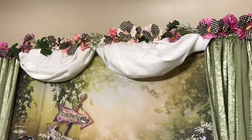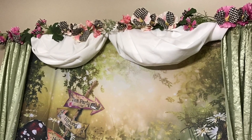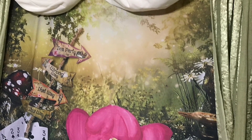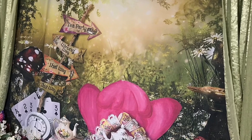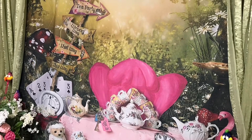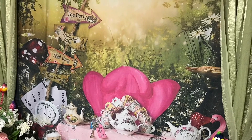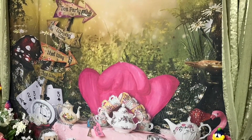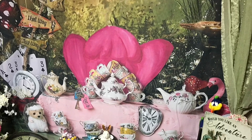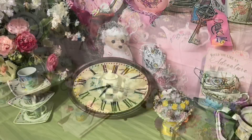That backdrop, the flowers, everything was just so beautiful, so wonderfully put together. My daughter is so good at putting great displays together. Look at how that backdrop looks — it is just beautiful and fits perfectly into our theme for today. The beautiful flowers and mushrooms and all the things that make it Alice in Wonderland. All the beautiful teapots, and as you can see my daughter did her best to decorate this beautiful display too.